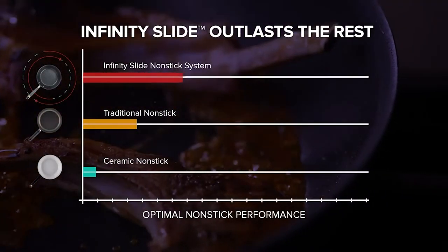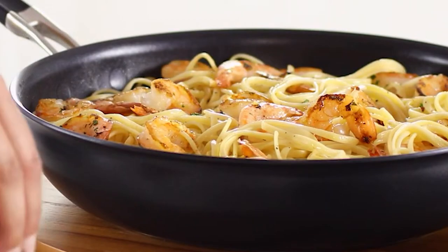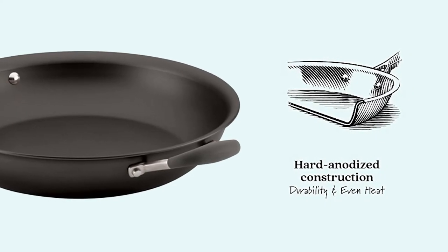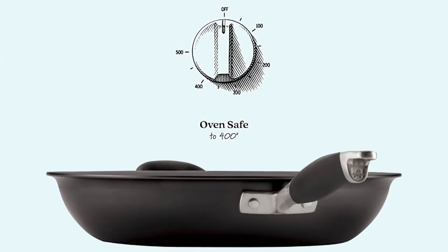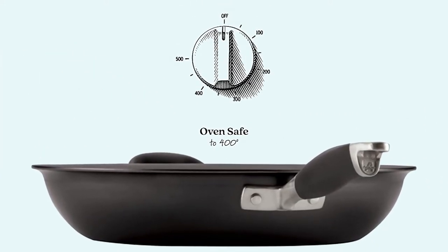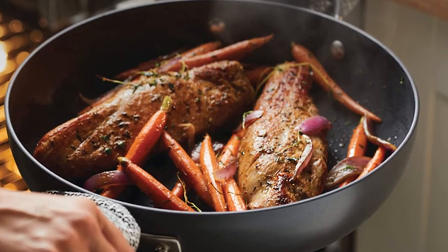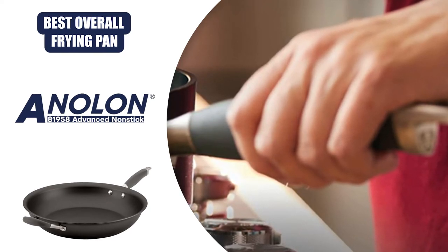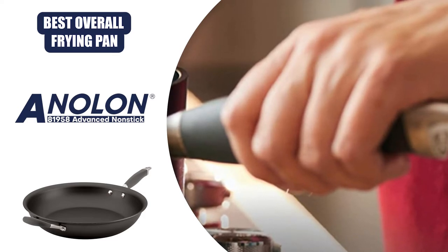The heating process here is also super fast and, more importantly, even. With a hard anodized construction, you won't have to worry about hot zones that can burn parts of your food. This pan is also safe to put in the oven at temperatures up to 400 degrees Fahrenheit, allowing you to play around with dishes that require that level of heat. The Helper Handle is where this product shines, and the SureGrip Technology makes movement from one kitchen station to another second nature, instead of a nerve-wracking experience.